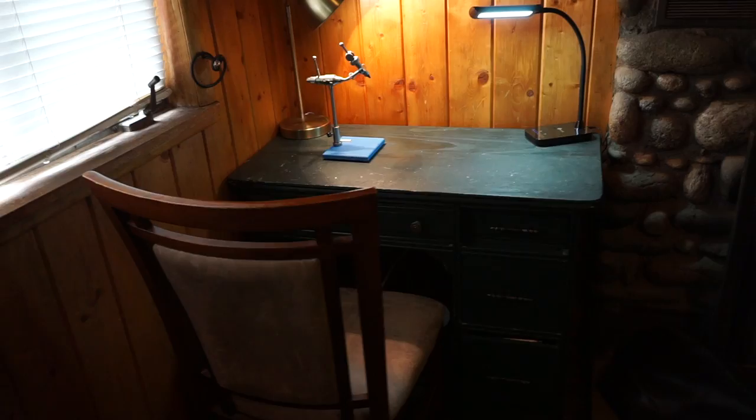Hey McFly subscribers. Welcome to another Monday morning update. I finally got my fly tying desk set up. It's in our room — the rest of the room is a little messy so I'm not going to show you — but it fits almost perfectly right here. It's kind of nice that it fits right there.